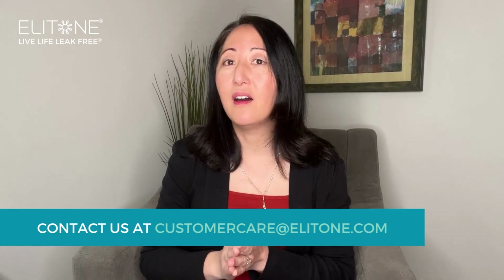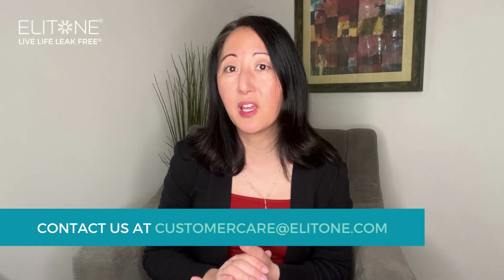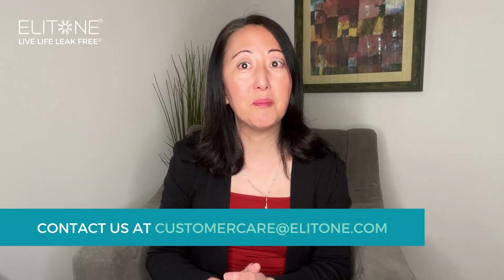I hope that helps. If you have any questions, you can always contact us at customercare@elitone.com. Come check us out at elitone.com. Thank you.